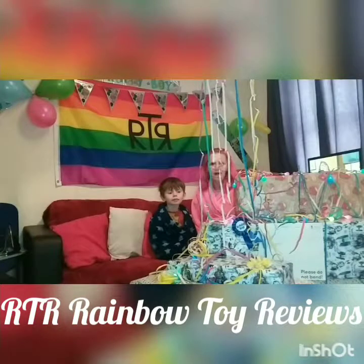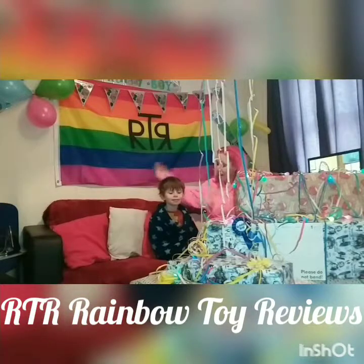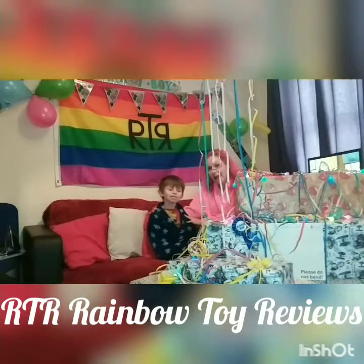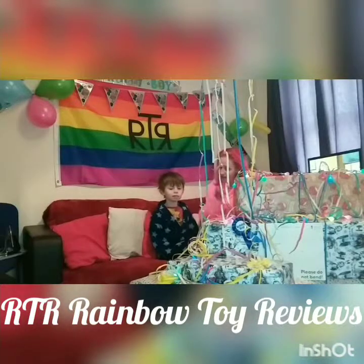Hi and welcome to Rainbow Toy Reviews. I'm Mum and I'm Oscar, and today it's Oscar's birthday. He's 9 today and he wanted to share opening his presents with you guys. So take it away, Oscar.